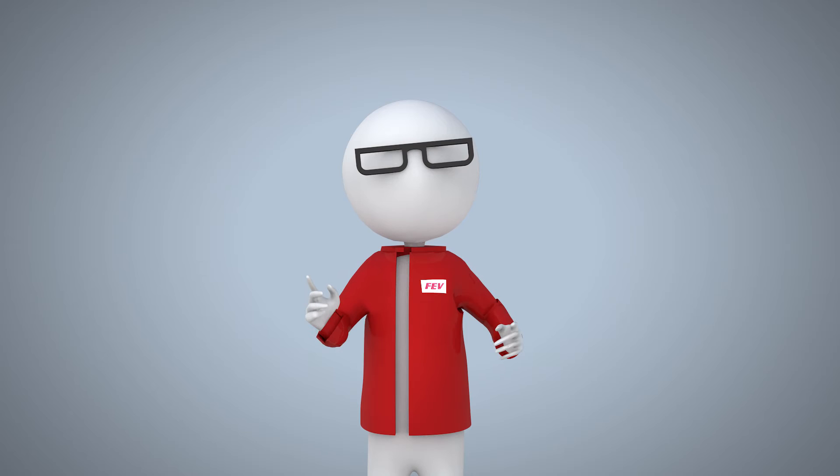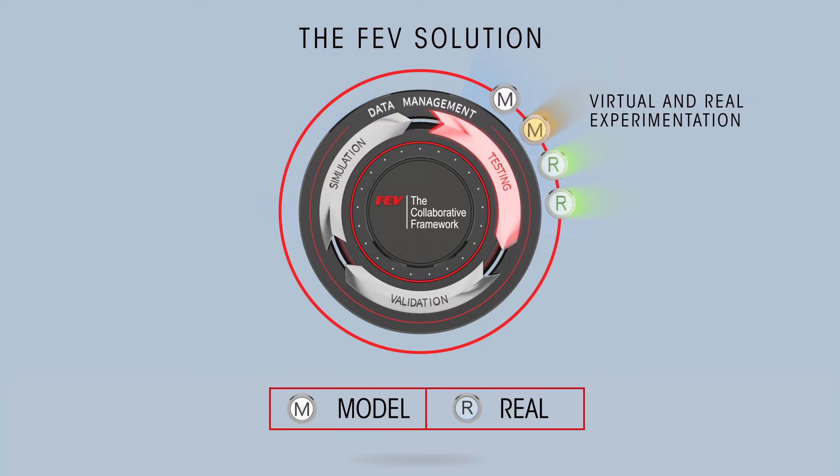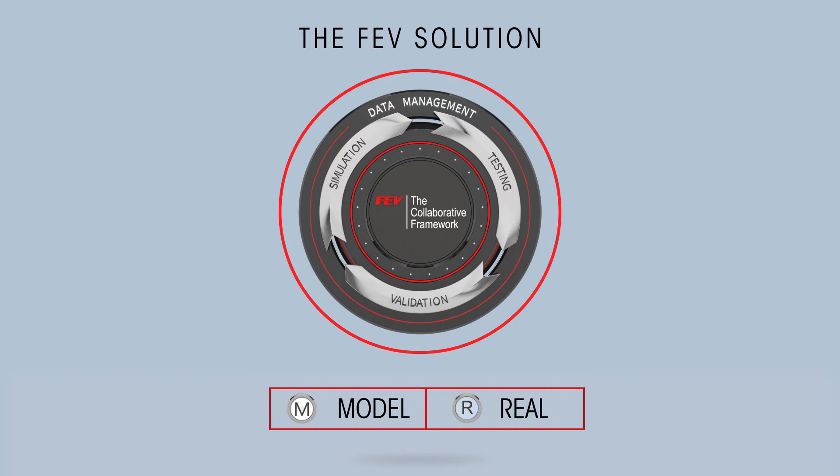Let's see the right solution — the FEV solution. At FEV, we have developed a collaborative and model-based framework, following a road-to-rig-to-desktop development process. You perform many tasks at the rig instead of the road, and many tasks at the desktop instead of the rig. We simulate the engine and its environment with a unique high level of accuracy. By doing it this way, we select and pre-validate the powertrain architecture and evaluate emissions from the beginning.